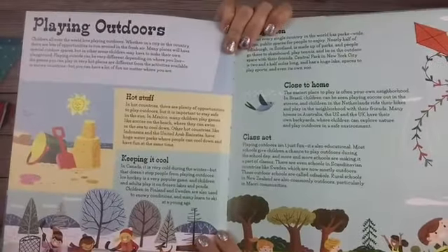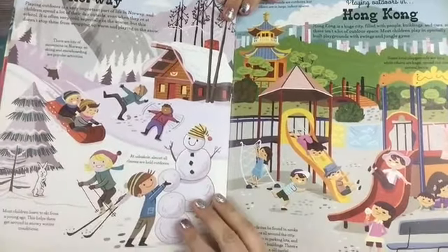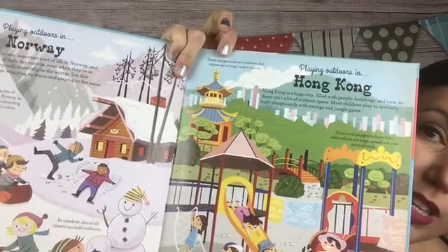It goes on to talk about playing outdoors and what different children in different countries do. Brazil — they talk about soccer. In the Netherlands, about bikes. Canada — it's very cold during the winter but that doesn't stop people from playing outdoors, and it talks about ice hockey being a favorite outdoor pastime. Then it talks more specifically about Norway and Hong Kong. Great stuff for your child to read themselves.